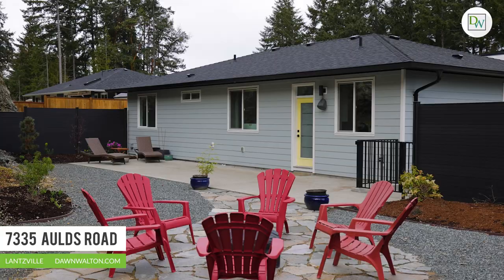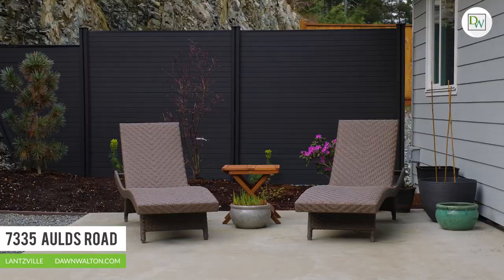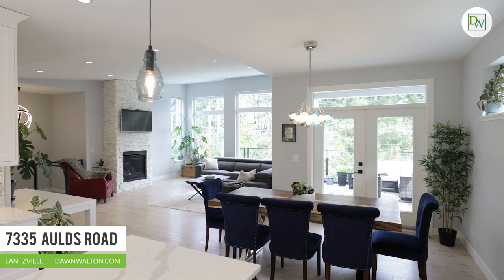In the rear yard, the sprawling grounds offer a serene space to garden and an oversized patio for alfresco dining and lounging in the sun. Here you'll also find a gas barbecue hookup, and it's wired for an outdoor sauna.